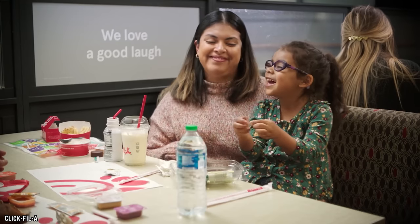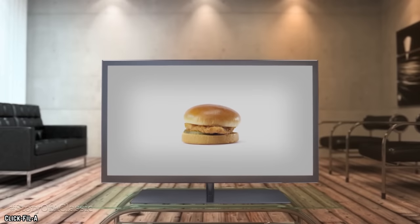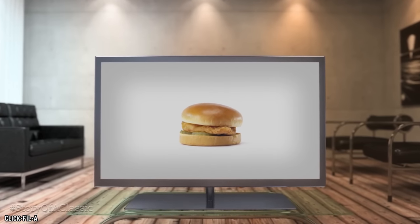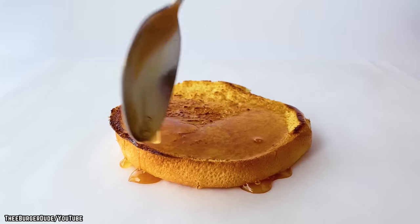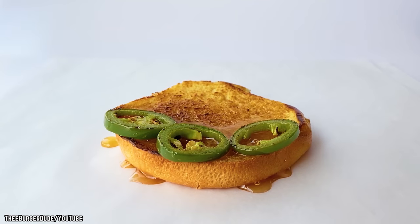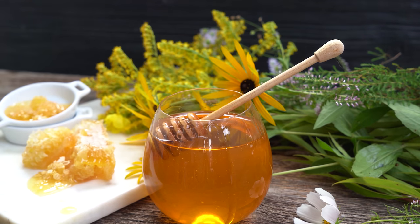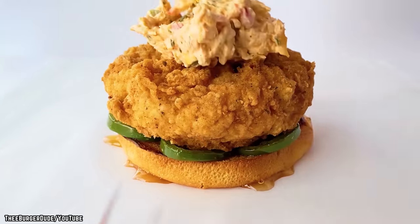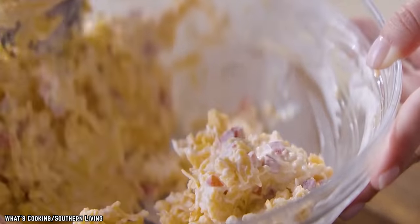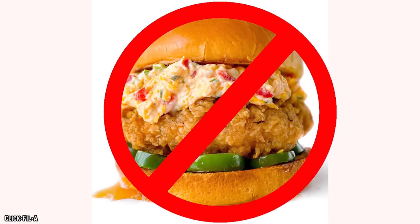While Chick-fil-A dining is usually a pleasure, their Honey Pepper Pimento Chicken Sandwich is most certainly not. Chick-fil-A has taken their incredible chicken sandwich and defiled it with a giant dollop of pimento cheese mixed together with finely chopped jalapeños, then drizzled with honey. In all honesty, they could save some money and skip the honey — and maybe even the chicken — because both are completely overwhelmed by the intense tang of the pimento cheese. There's a time and a place for pimento cheese, and that time and place is never, ever on a Chick-fil-A chicken sandwich.